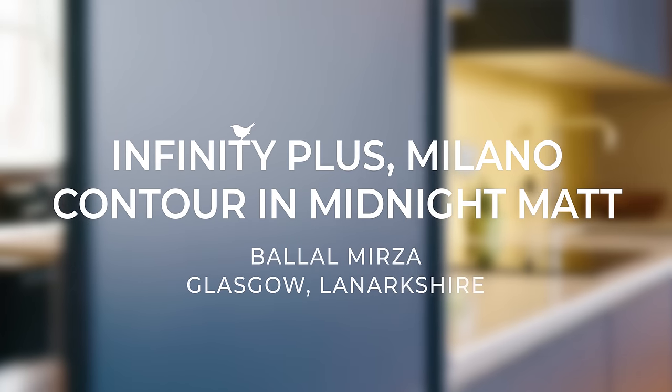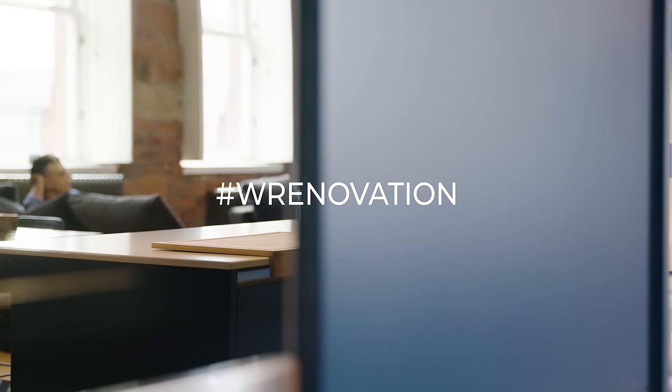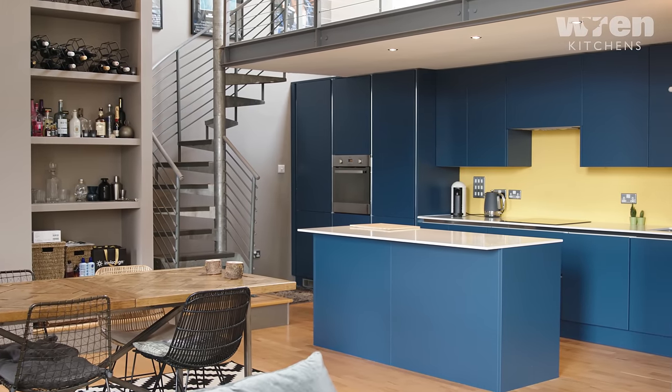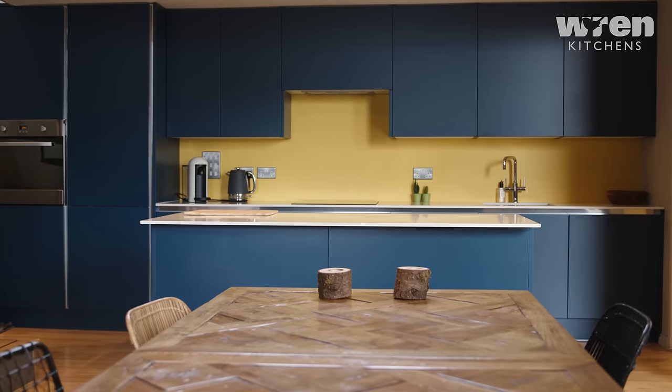I live in the Scottish Highlands and I always wanted a pad in Glasgow City as well, so I really wanted a simple contemporary space that I could come in and crash in. I'm Bilal from Glasgow and I live with my Whippet Towsy.